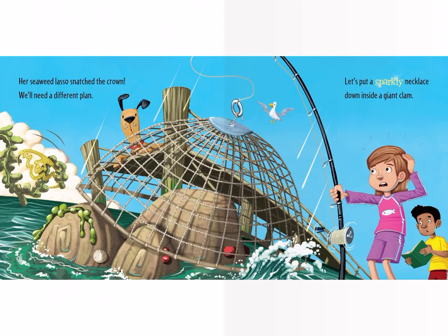Her seaweed lasso snatched the crown. We'll need a different plan. Let's put a sparkly necklace down inside a giant clam.